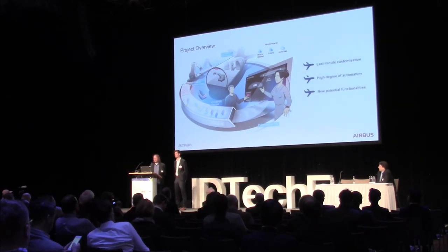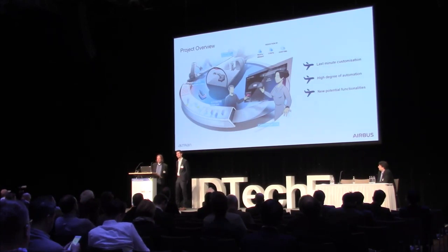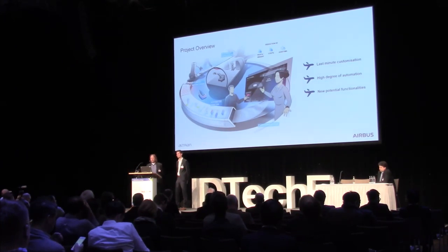In theory, we could reduce lead times from 12 months to 6 hours — but that is just a theoretical value. The obvious reasons we do this: we need to reduce weight, reduce part numbers, reduce costs with reduced labor, and reduce the lead time already mentioned. With printed electronics technology, we can also introduce new functionalities.